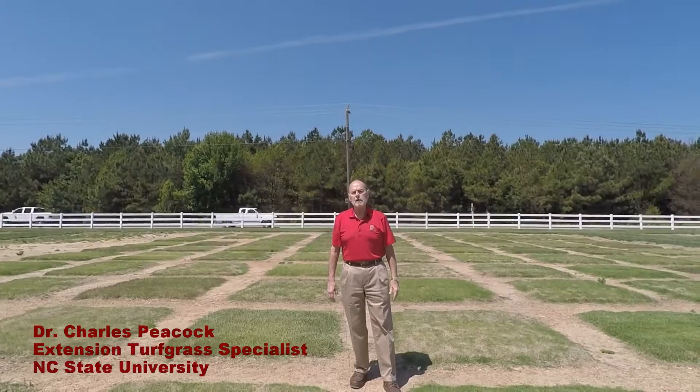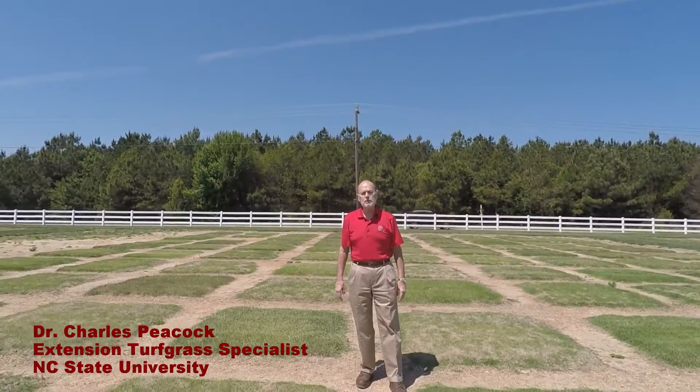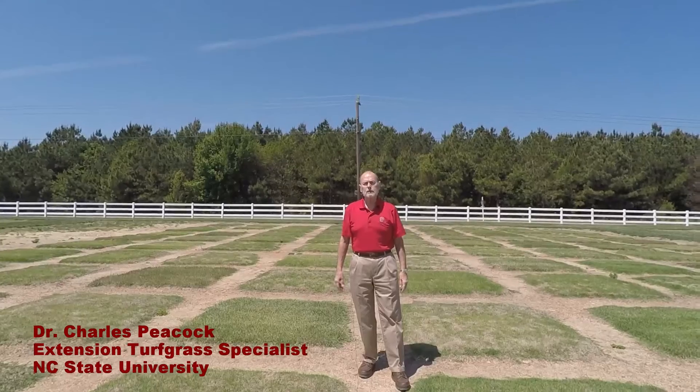Hi, I'm Charles Peacock, Extension Turfgrass Specialist at NC State University. We're at our Lake Wheeler Road Turfgrass Field Laboratory in Raleigh.